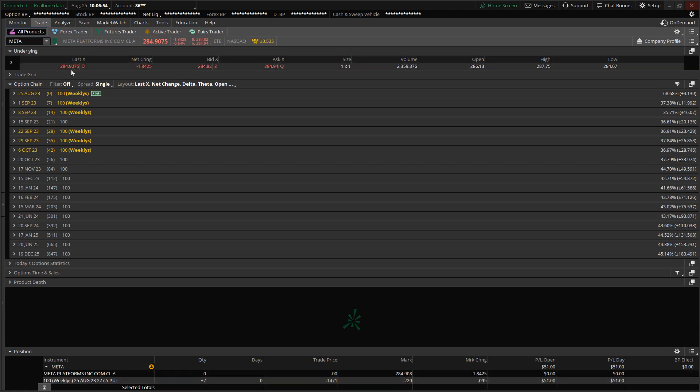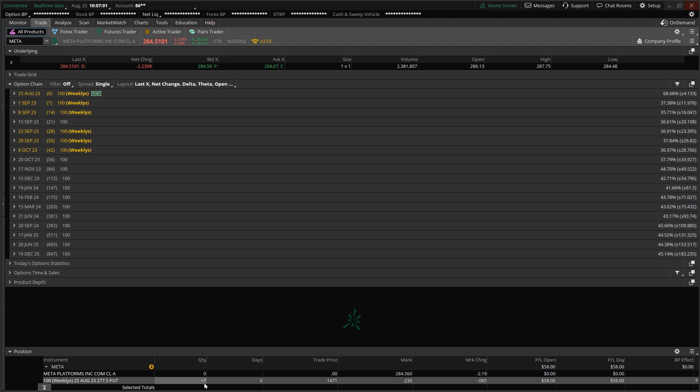I picked up the $277.50 strike price. Relative to the spot price, I'm anticipating at least an eight-dollar move to the downside heading into today's close. I picked up seven contracts — all seven contracts go worthless with zero days remaining. The seven contracts are equal to holding 700 shares of Meta. My entry price is at $14.71, and right now the trade is going in my direction, currently quoted at $21.